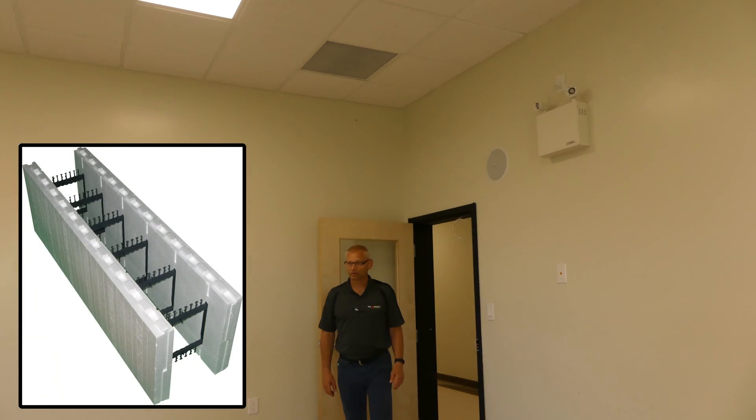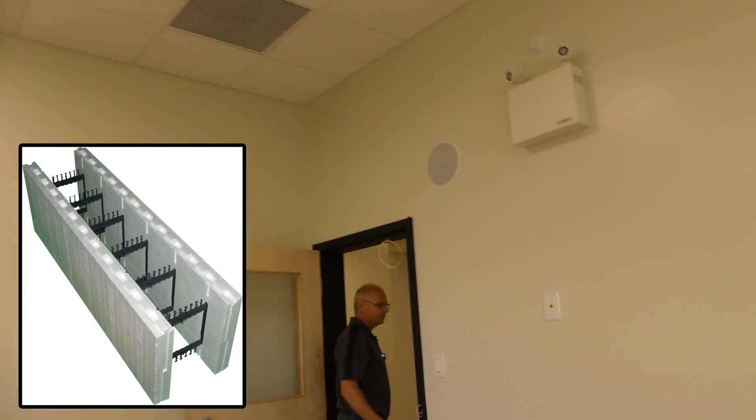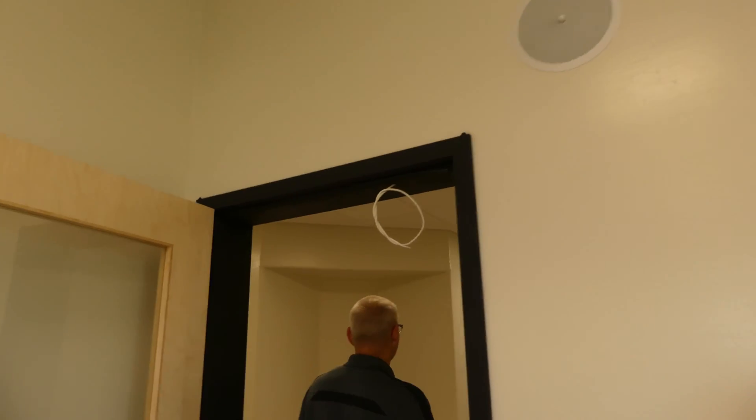What size block did you use? 8 inch throughout? All 8 inch blocks. Come follow me, I want to show you part of this school. It's just about finished — they're going to be moving in in fall, I would think.